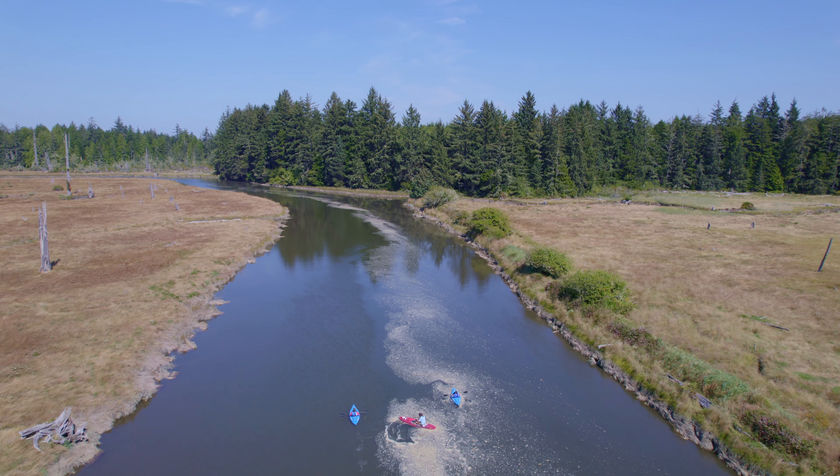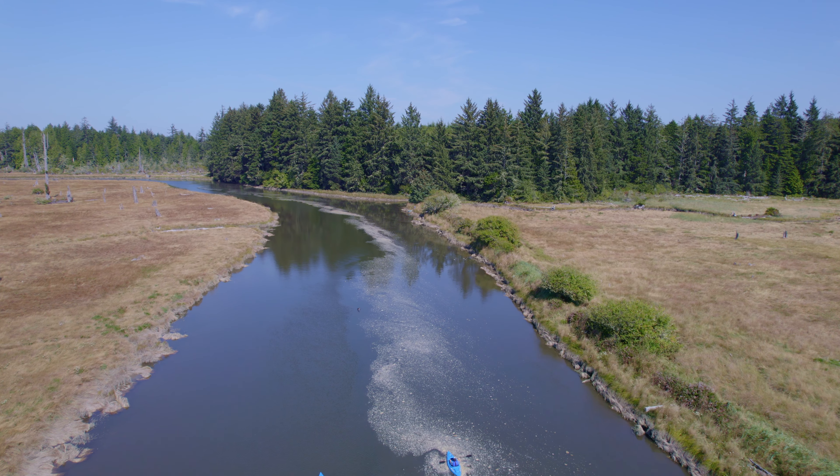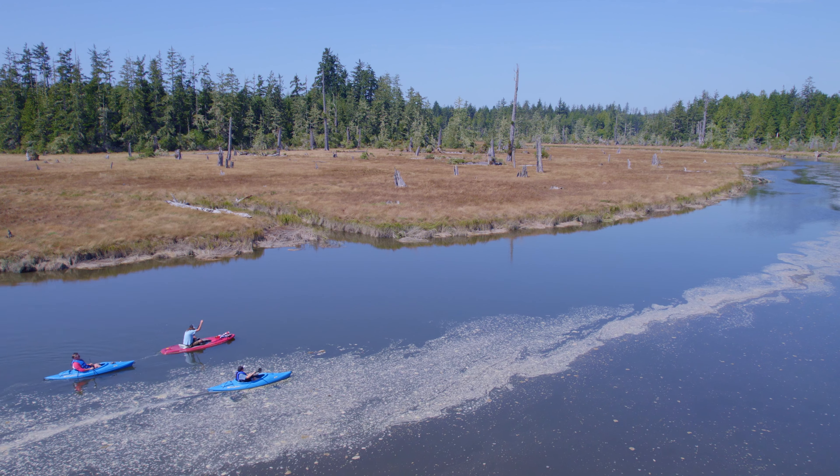Let's follow these kayakers as they enjoy the incoming tide and journey into the ghostly salt marsh — and enjoy the untouched, mysterious ghost forest.